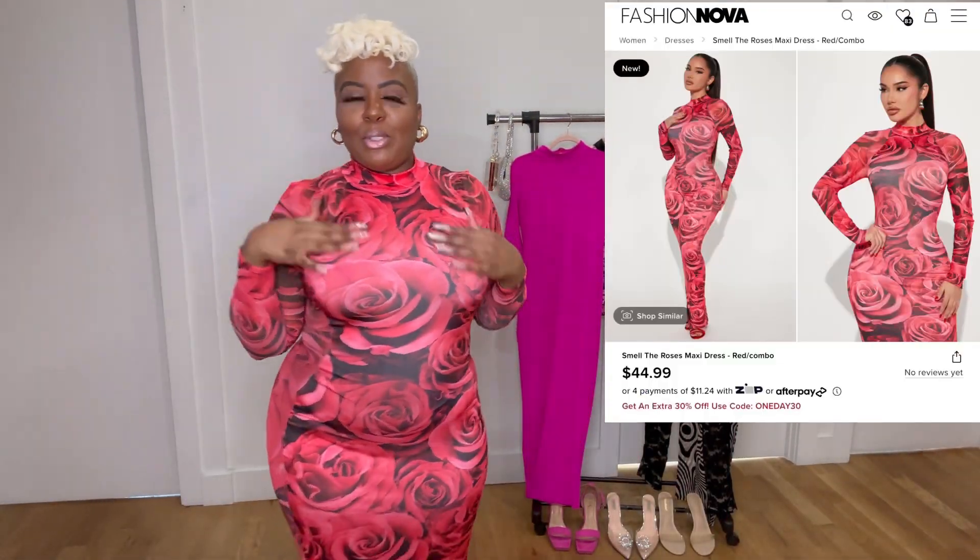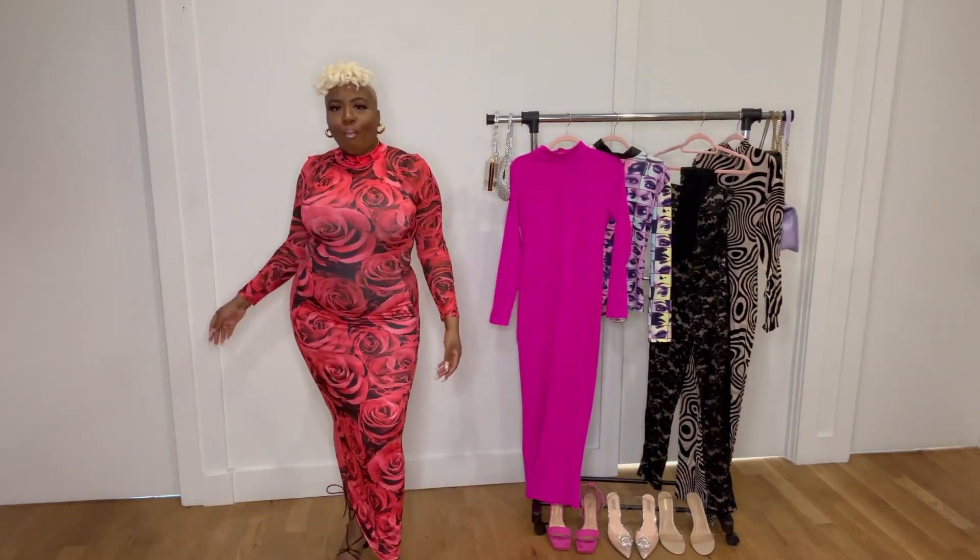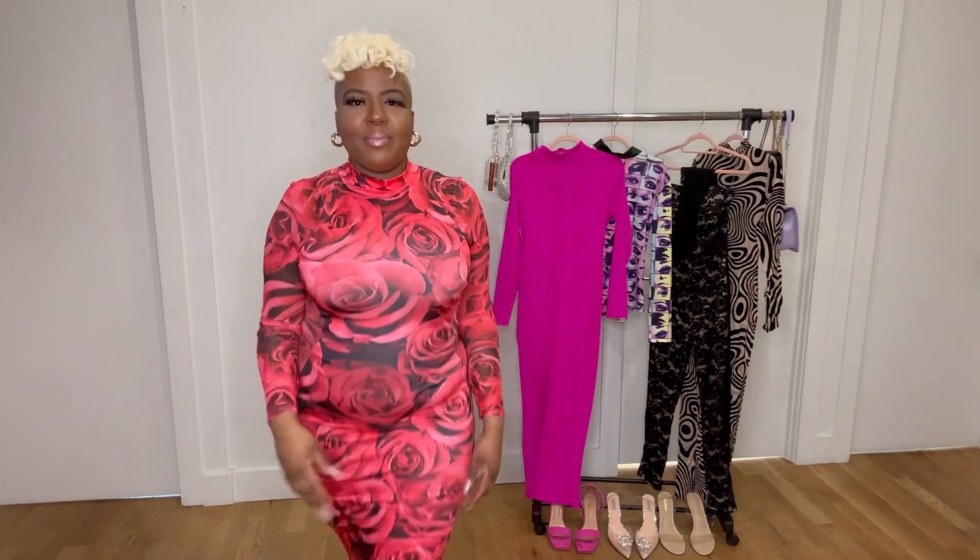This second dress is called the Smell the Roses Maxi Dress and I am in love — literally roses all over, okay. Maxi, very stretchy, has the mock neck also. The material on the sleeves is mesh, so the sleeves are somewhat see-through, and it has the same material down on the side.